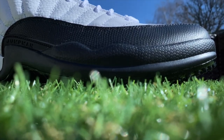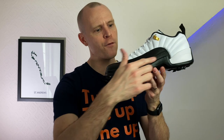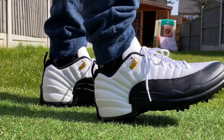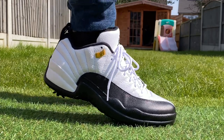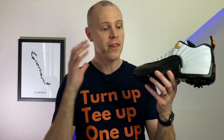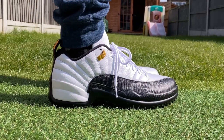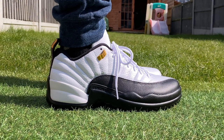Where the Jordan 12s have a massive advantage over some of the older retros like the Jordan 4 is that these have got a full-length Air Zoom pocket. When I put them on, they are extremely soft and comfortable underfoot — I was genuinely surprised. With some of the older Jordan retros turned into golf shoes it can be a little bit firm underfoot, certainly compared to modern foams, but these are seriously comfortable. If you're out walking the golf course, your feet are going to absolutely love these — they give you that real cushioned, cloud-like feeling.